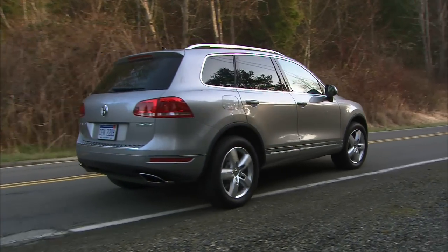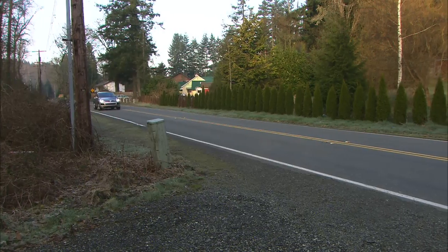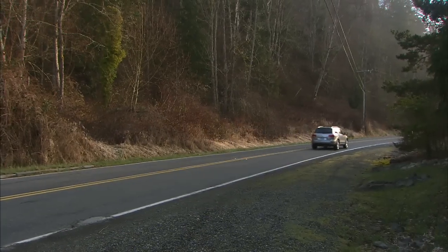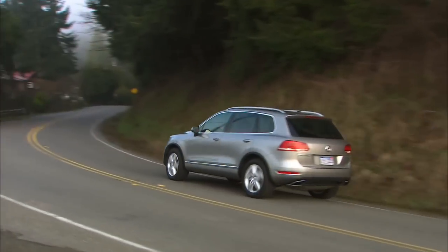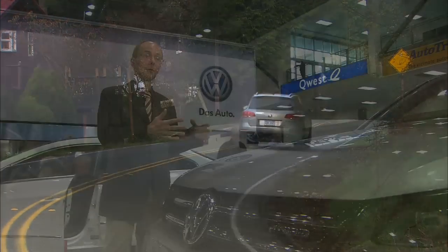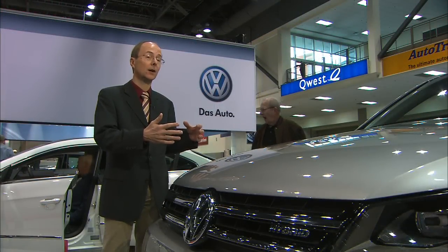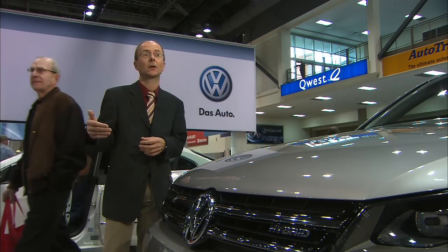Half of Touaregs are sold with a standard V6, and 40 percent are TDI clean diesel. If price is no object, which would a buyer choose when trying to max out fuel economy? In terms of CO2 emissions, the hybrid and the diesel are pretty close together. The more you go into city driving conditions, the greater the advantage of the hybrid drivetrain, and on the other side, the diesel is better for highway driving.